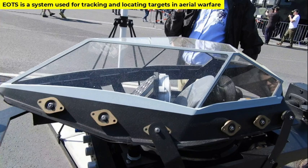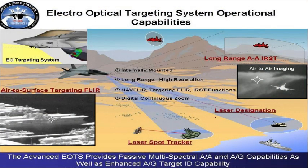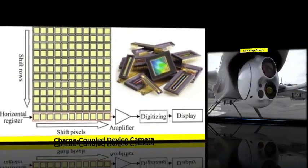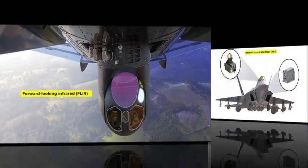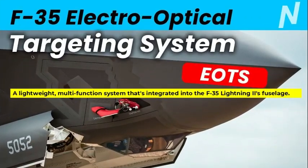To explain in simple terms, an electro-optical targeting system is a system used for tracking and locating targets in aerial warfare. It can be used for air-to-air and air-to-surface targeting. EOTS systems can include charge-coupled device TV cameras, laser rangefinders, laser designators, forward-looking infrared, and infrared search and track.